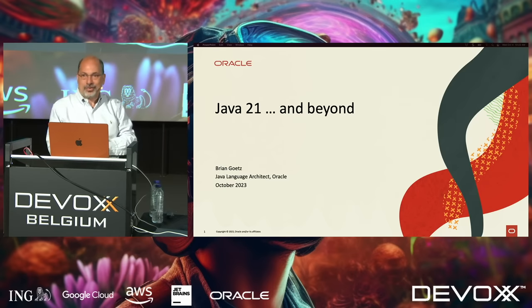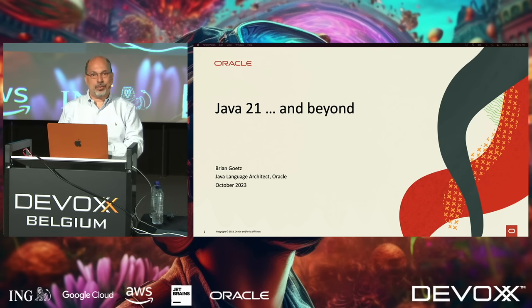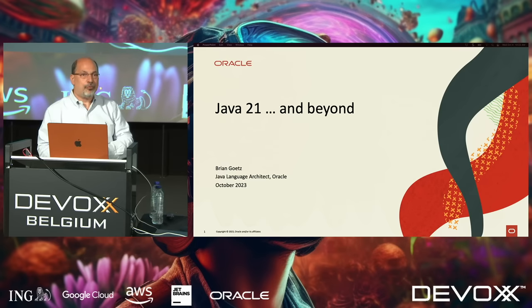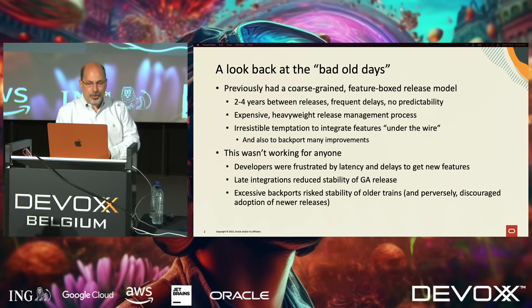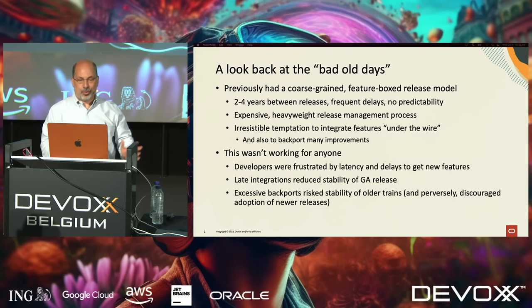We've been hard at work making more Java, and the latest version, which has been available two or three weeks now, is very compelling — a lot of good features in it, so I understand why people have jumped on it. Before I talk about Java 21, I want to talk a little bit about where Java comes from and how we've been able to deliver Java faster.